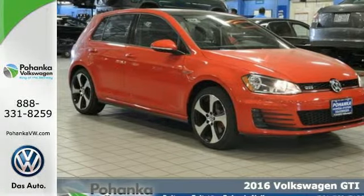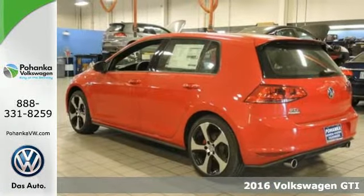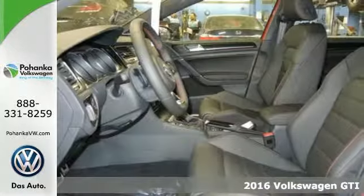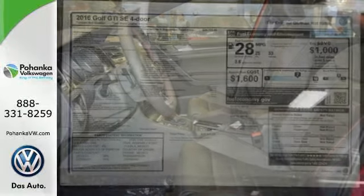Here's a 2016 Volkswagen Golf GTI. This sporty hatchback has skills. The exterior sets the tone with LED fog lights, alloy wheels and dual exhaust.